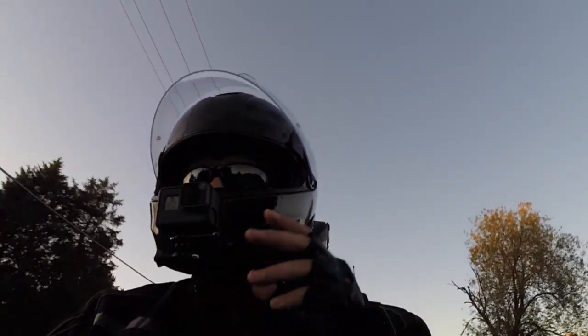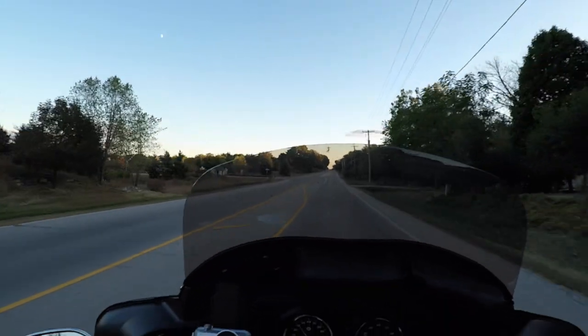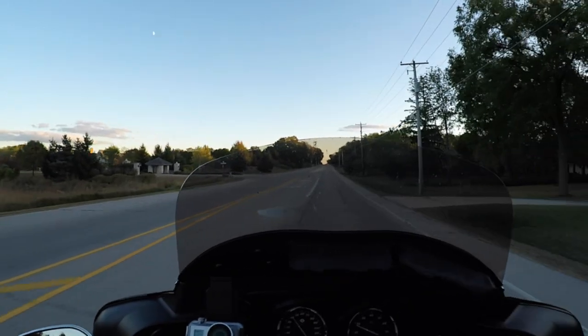This motorcycle has treated me so well. I took it down to Carbondale for the Eclipse — that was a multi-day ride with lots of traffic. The traffic was the worst I've ever seen in my life, but this thing just held up like a champ, purred like a kitten, and ran flawlessly.